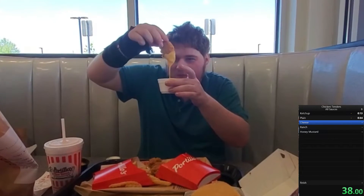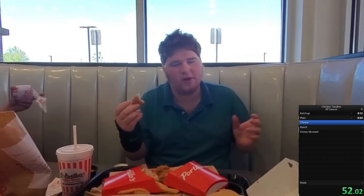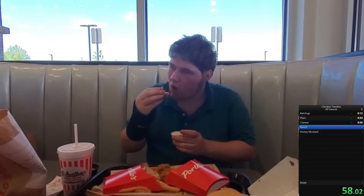It's like liquid gold. The seasoning is some of the best I've ever seen — the cheese sauce really makes it an amazing combination. Let's try the next sauce. This one is very tangy.